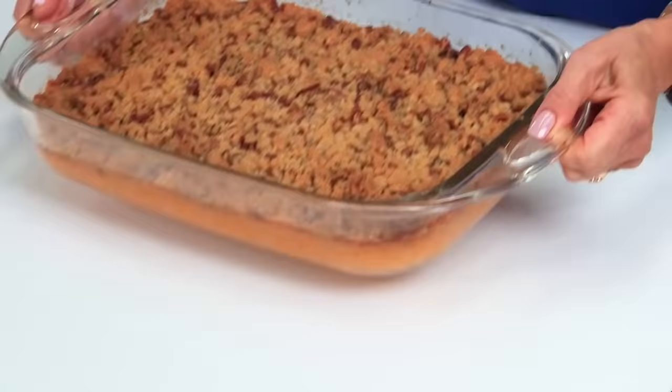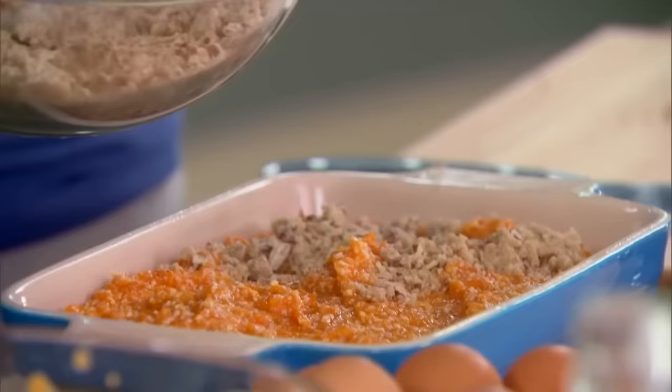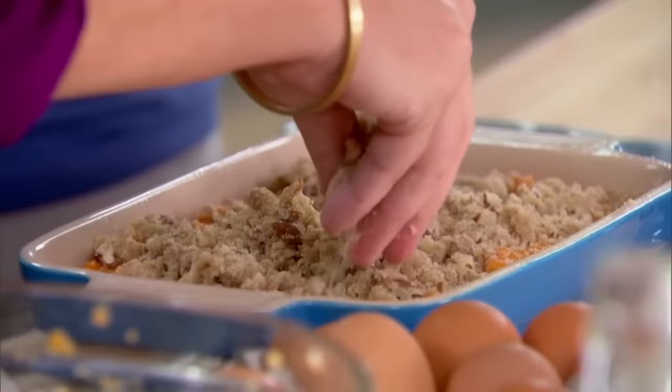You might have seen sweet potato casserole at Thanksgiving dinner and passed it by, but it's time to stop sleeping on this delicious dish. Though some folks love it topped with charred marshmallows, others prefer a topping made with brown sugar and pecans. Give it a go, and you'll soon realize that this often-overlooked Thanksgiving side dish deserves a place on your dinner table all through the year.